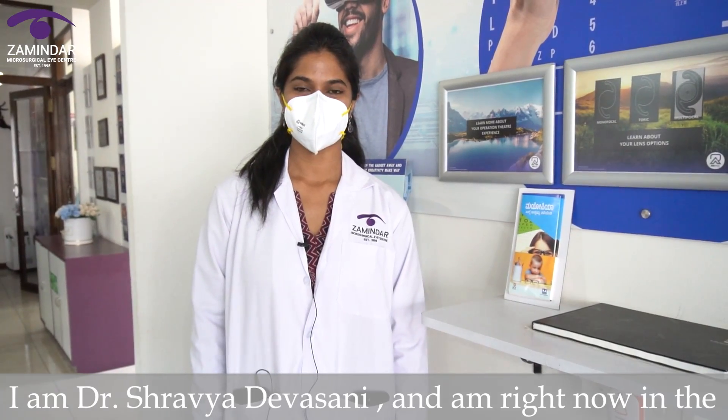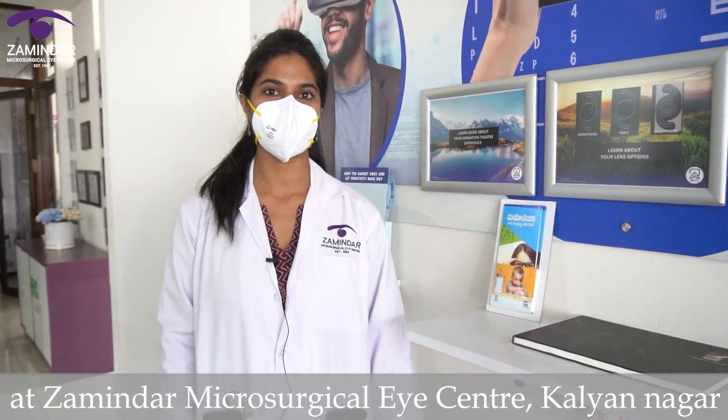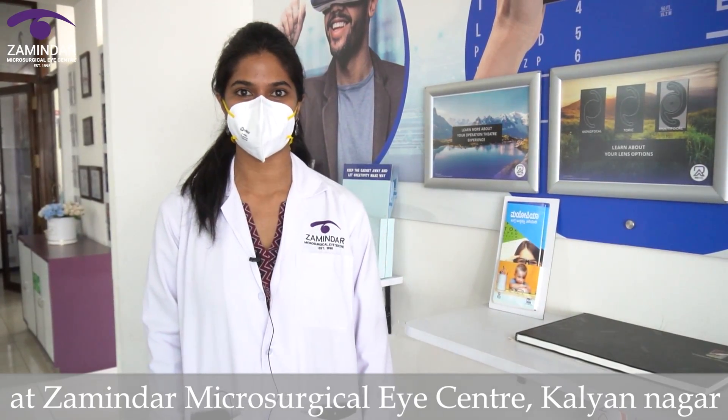I am Dr. Shravya Devasani, and I am right now in the Cataract Experience Zone at Zamindar Microsurgical Eye Centre, Kalyanagar.